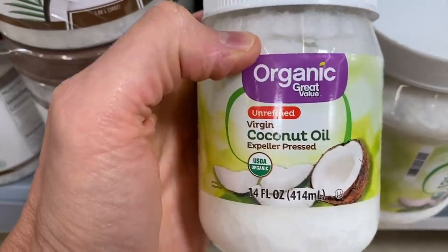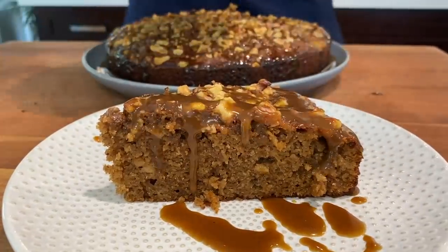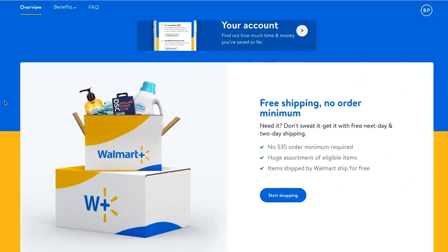We go in store, we get all the ingredients, then we go home and make a cinnamon apple cake with homemade salted caramel sauce. The entire recipe is gluten-free, dairy-free, and paleo. Plus, this video is sponsored by Walmart Plus — they've sponsored a couple videos in the past and wanted to do another one, because the Walmart Plus membership is pretty darn epic.